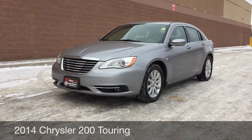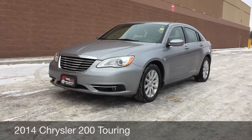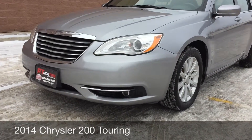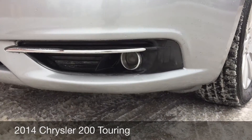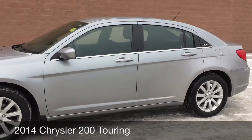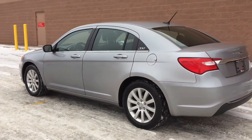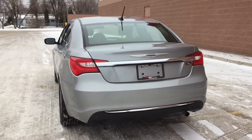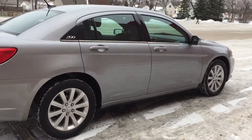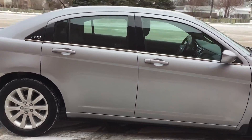Hey, this is RideTime with two locations. What we have here is a 2014 Chrysler 200 Touring. To start, I got to get down here to show you the fog lights right there. We got 17-inch aluminum alloy wheels on this vehicle. The body is in great shape, so overall you just get a fantastic looking, great driving vehicle.